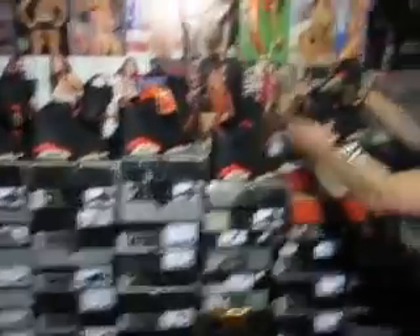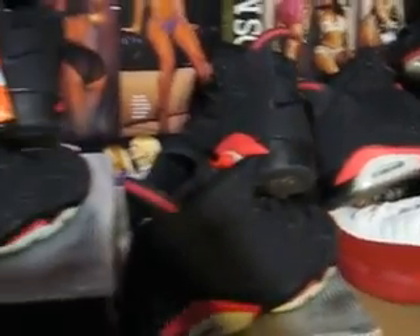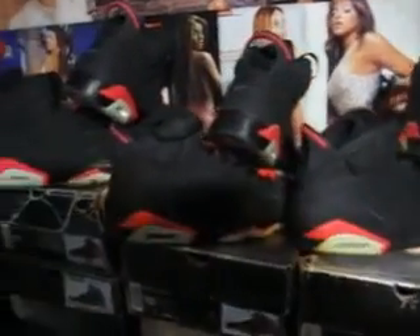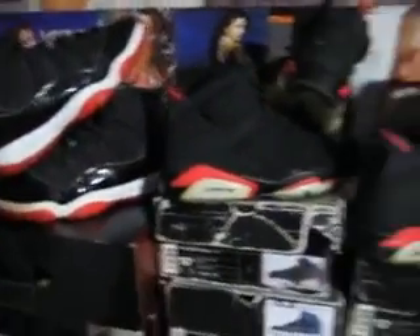As you guys can see, I have six pairs of infrareds. And be my guest — you can walk right up to them and say hi. Everyone on YouTube say hi. Hello. They don't bite, man — I'm telling you, you can talk to them whenever you want.